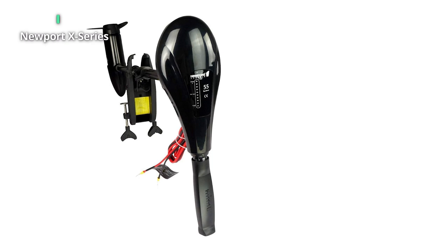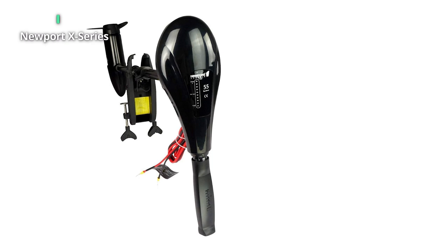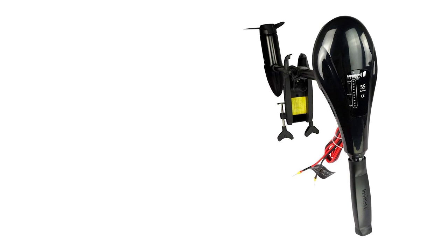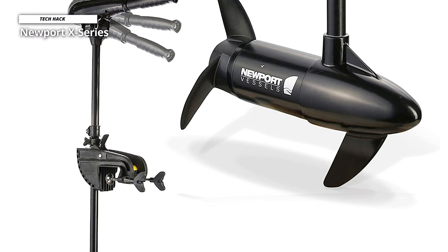Newport X-Series. The Newport Vessels X-Series features a telescopic tiller handle and a 30-degree tilting head, making this motor one of the most versatile options on the market. Whether you fit it higher than normal or in a different location, you can still get the bonus of comfortable tiller control and easy use.